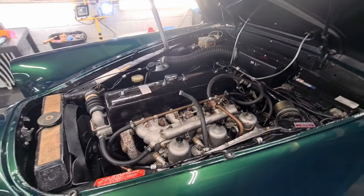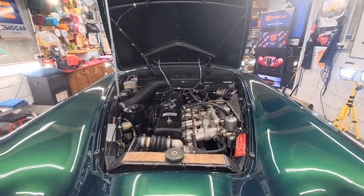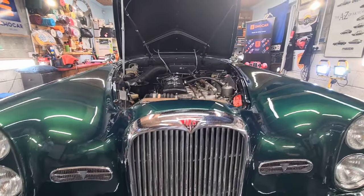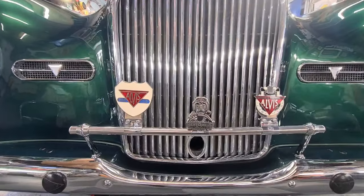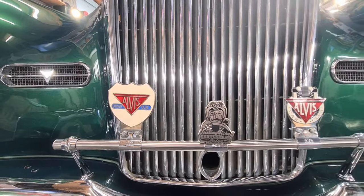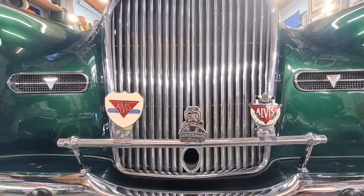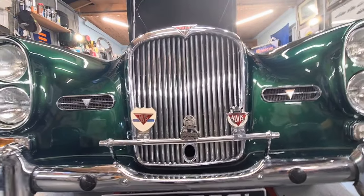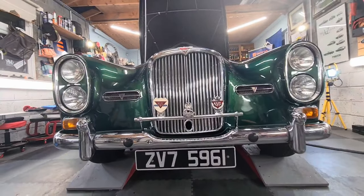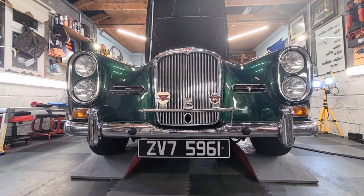I know that the owner of this car uses it incredibly regularly all year round, and very recently they had it out at the Distinguished Gentleman's Drive, and of course the Alvis car club. I believe the owner has told me they've reduced the average age of the club by maybe 50 years — so that's right folks, this is a young owner of this car.